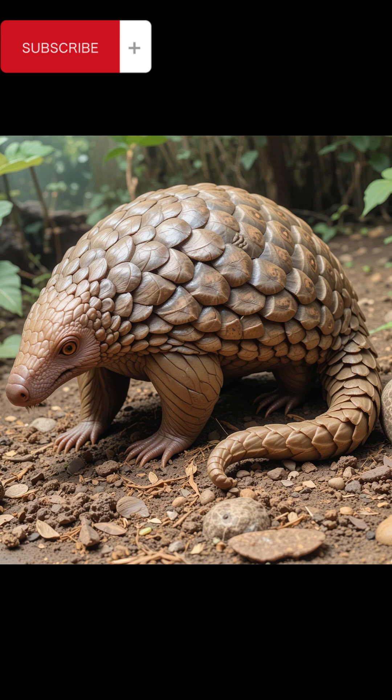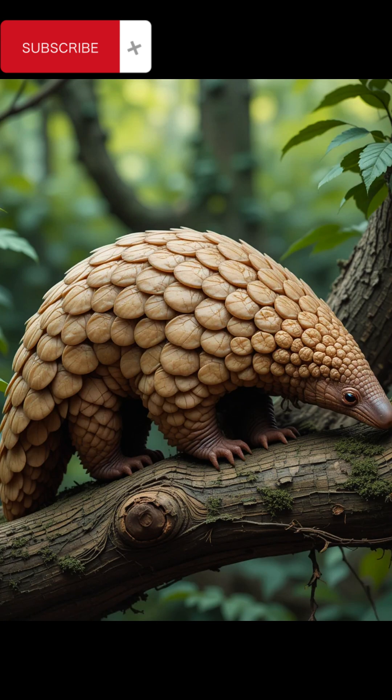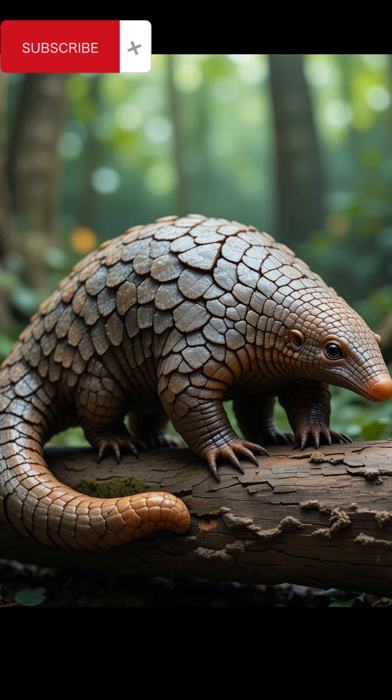Tree pangolin, Phatagiuns tricuspis — a smaller, arboreal species found in West and Central Africa. Long-tailed pangolin, Phataginus tetradactyla — a tree-dwelling species with a long, prehensile tail.